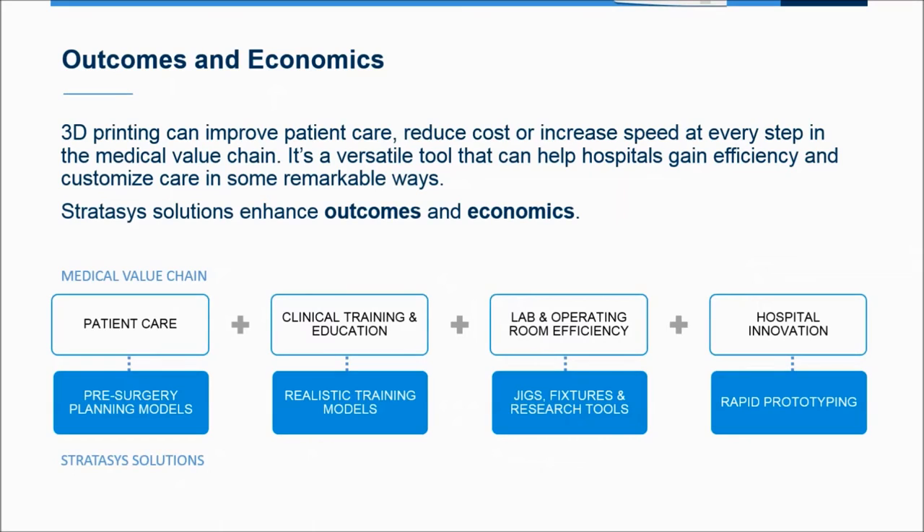Certain elements of the Affordable Care Act are going to penalize hospitals that are less efficient or less effective at delivering care or delivering lower patient satisfaction. So there's an emphasis on improving efficiency and quality of care, but doing it in a way that is economically viable. We look at our 3D printing solutions as impacting both clinical outcomes and the resulting economics. We have solutions spanning pre-surgical planning, clinical training, custom tools for operating room efficiency, and an innovation center within the hospital.